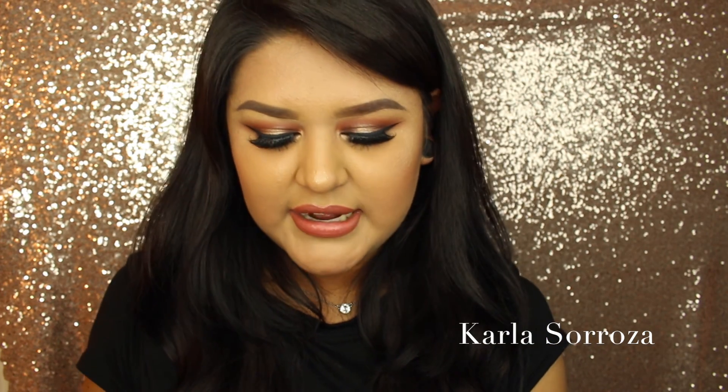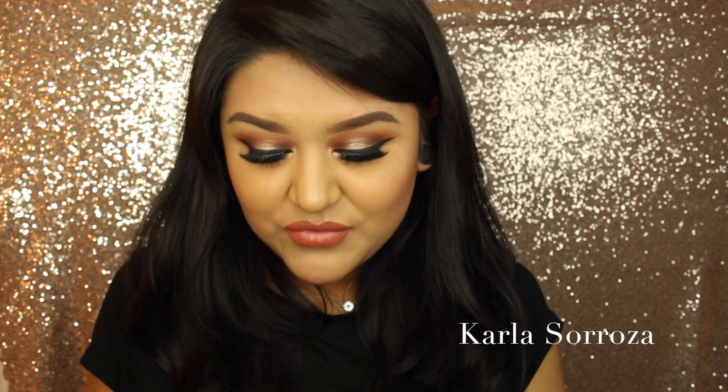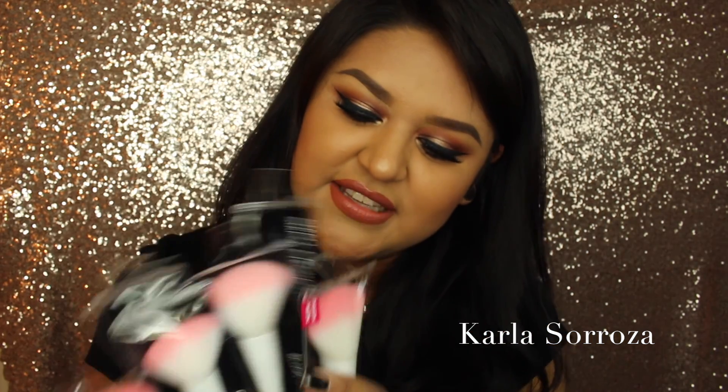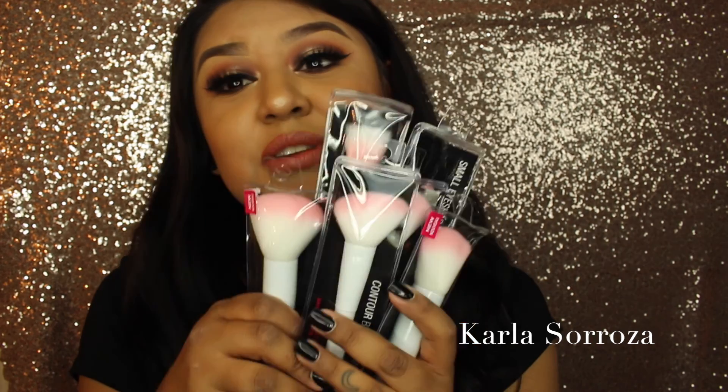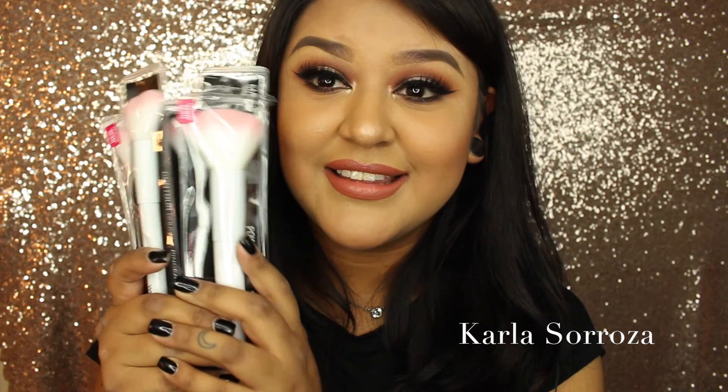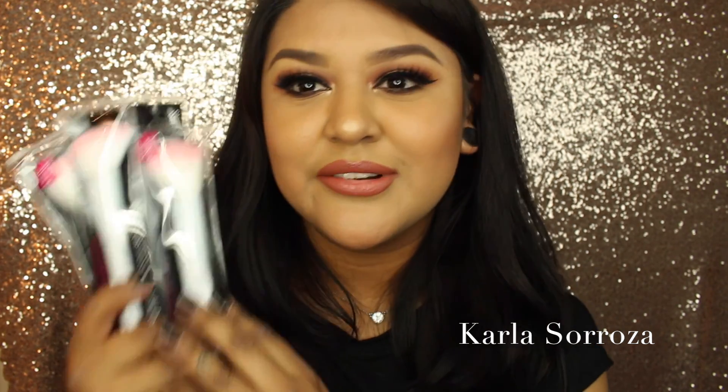I went to Walgreens and every time I go I never find these, but out of nowhere they were so stocked. I picked all of them up — I picked up the brushes. I'm pretty sure you guys have seen the pink ones around. These are so pretty. I don't even think I'm going to use them — I'm probably going to have them as part of my collection. I'm so excited I finally got these.